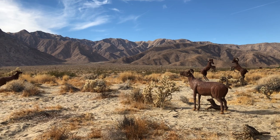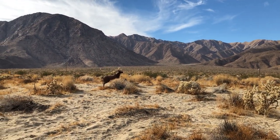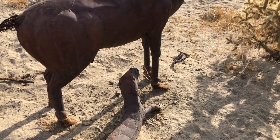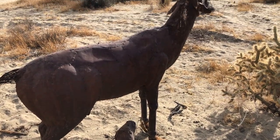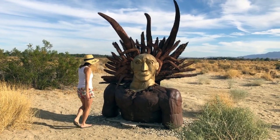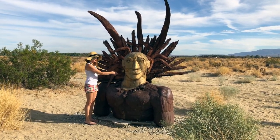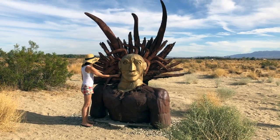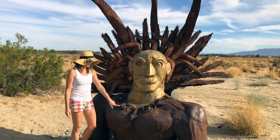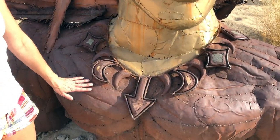Don't worry, I'm not going to show you all 130 of them, just a few of my personal favorites. Oh, look at the detail on that! As you'll see, Ricardo took great care to put the extra details in on his metal sculptures when welding them, and it is what makes his artwork so unique.